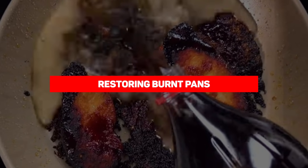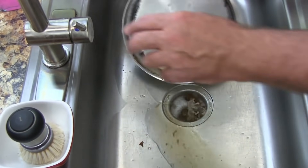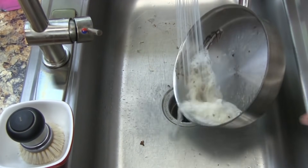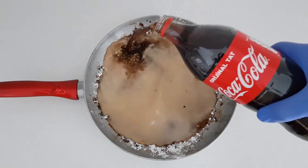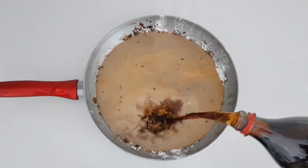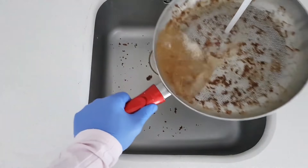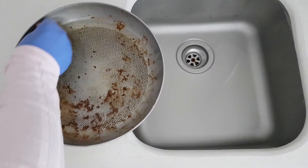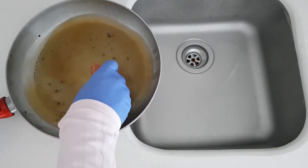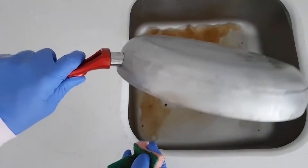Our next entry is restoring burnt pans. Ask any dishwasher what's the hardest thing to clean and they'd all say burnt pots and pans — even worse if it has burnt cheese. Fortunately, Coca-Cola can make this job easier. For any pan with burnt-on messes, pour a can of Coke into the pan and simmer. The mess should easily wipe away. You can also soak kettles and other kitchen items in Coca-Cola to remove scale and build-up.